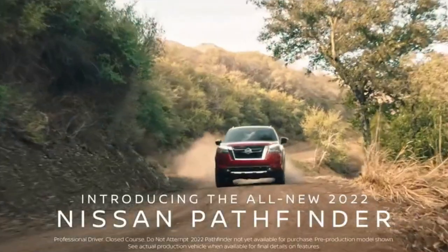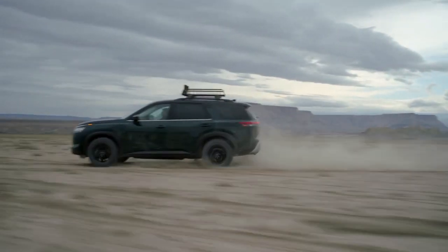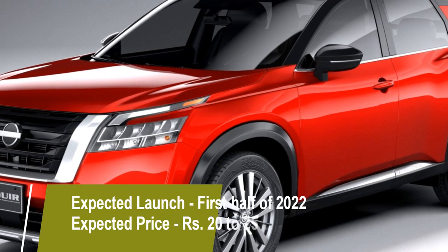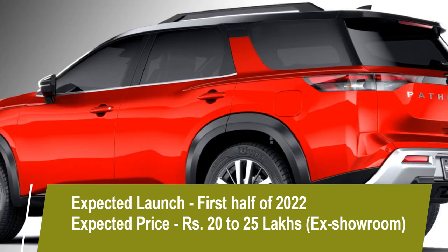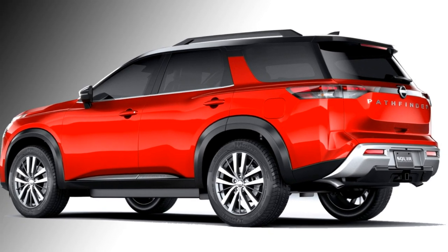The Japanese carmaker Nissan has confirmed the fourth generation of the Pathfinder SUV with a rugged exterior and off-road ability. The company plans to launch this SUV in the first half of 2022 at an expected price between Rs 20 to 25 lakhs ex-showroom. The SUV was last updated in the year 2013.